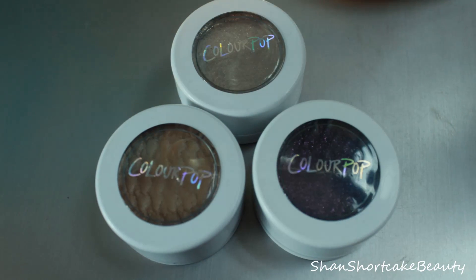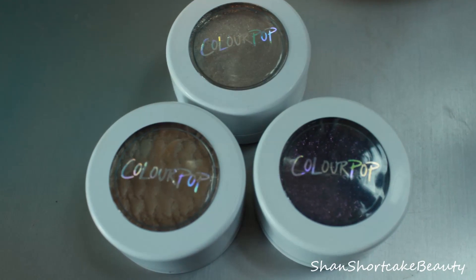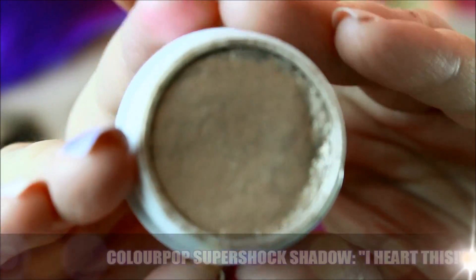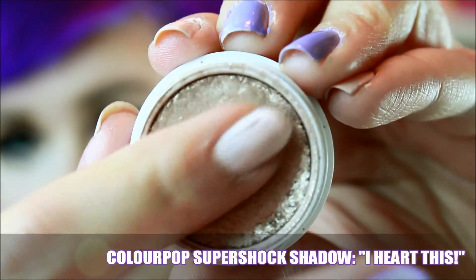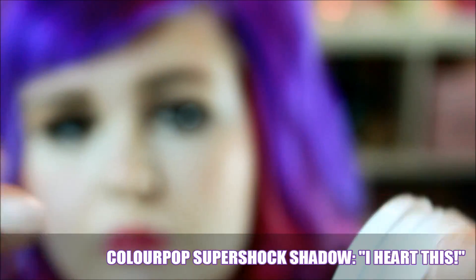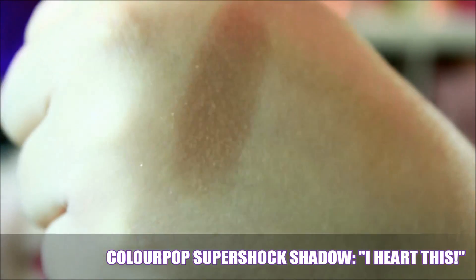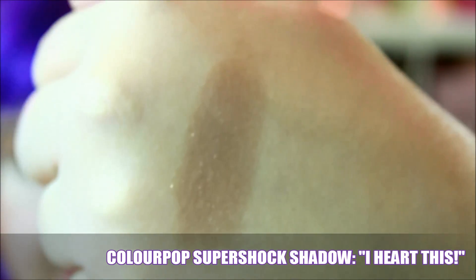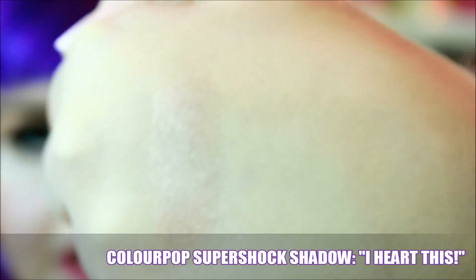I'm going to show you a couple of my favorites right now. Probably my number one favorite because I will wear it the most is I Heart This. It's just this really gorgeous champagne shade with a bunch of glitter. I've definitely used this one the most — it is just so pretty, so reflective, just the most perfect shade.